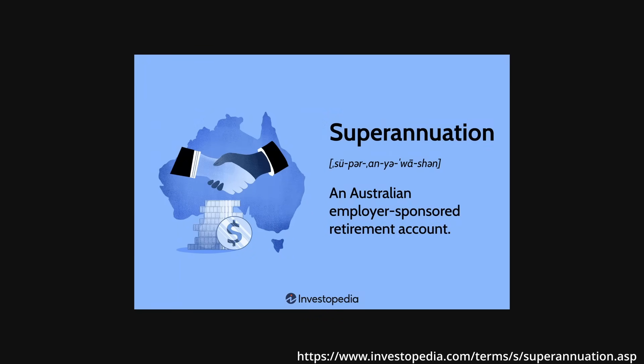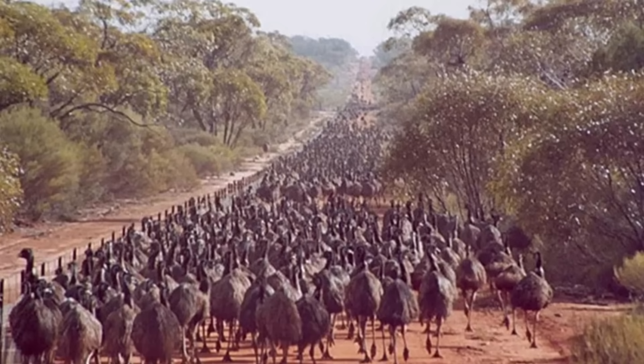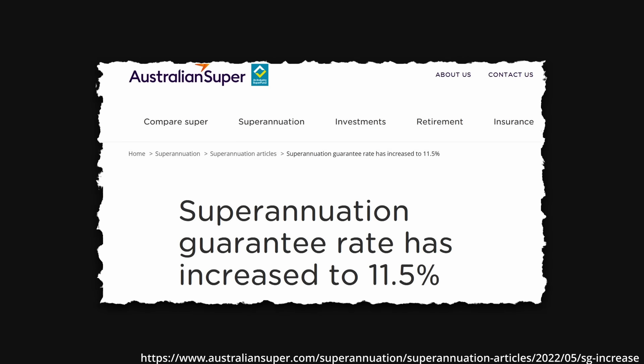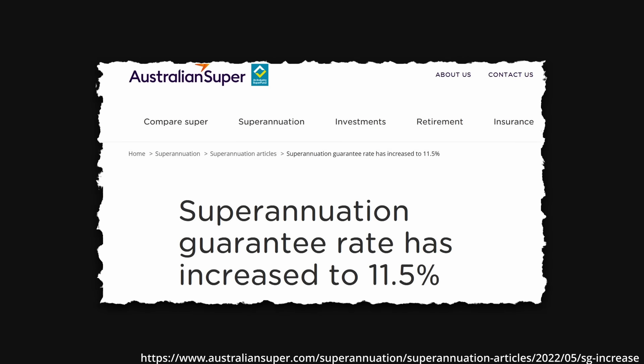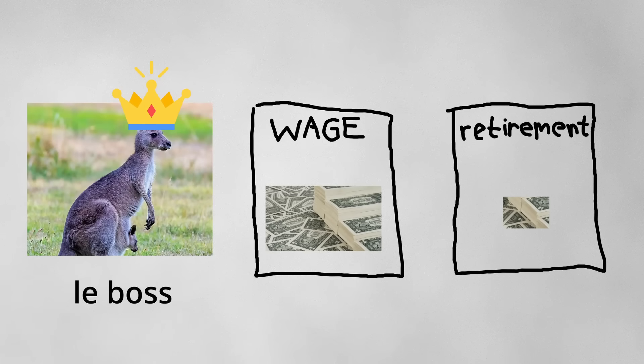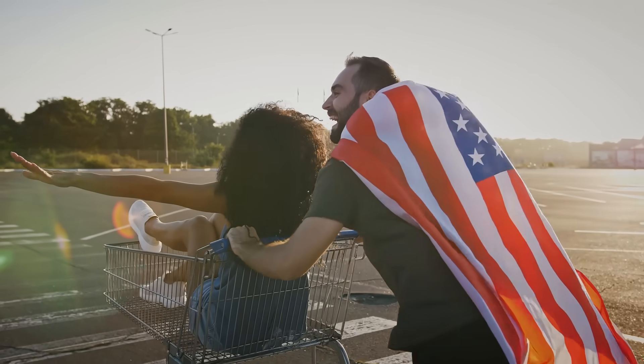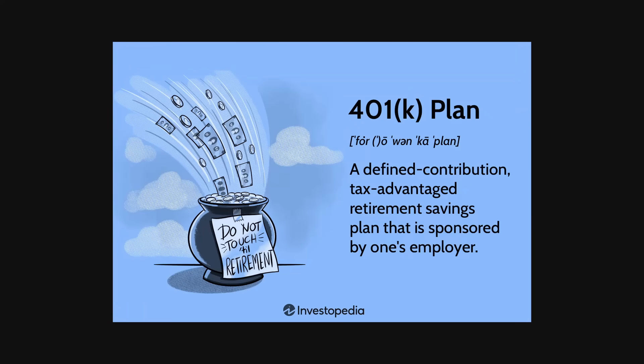Unisuper is an industry superannuation fund which handles workplace pensions and currently manages around $135 billion Australian dollars for over 600,000 Australians. Employers in Australia are required to contribute 11.5% on top of your wage to a super account provided by funds like Unisuper, which you can then withdraw from in retirement. As an American, this appears to function similarly to the 401k we have here.